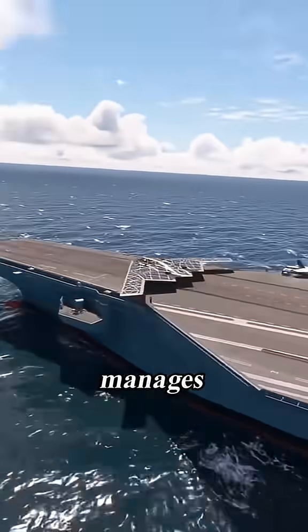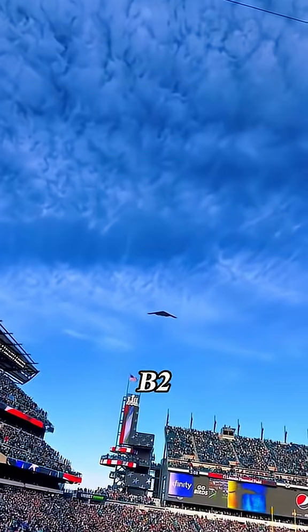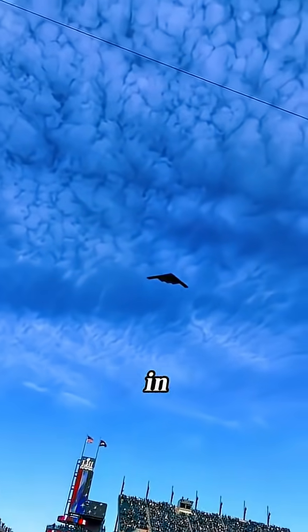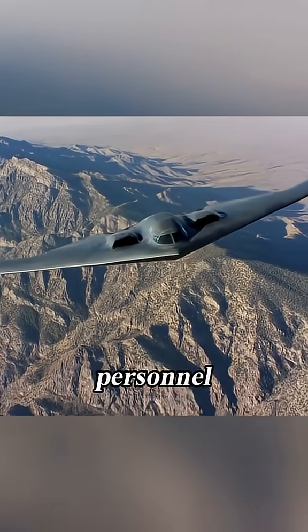You might wonder how the crew manages these awfully long missions. Well, the answer is they're in a flying hotel. The B-2 is kitted out with the crew's comfort in mind. It's more than just a military aircraft — it's a second home for the dedicated personnel.